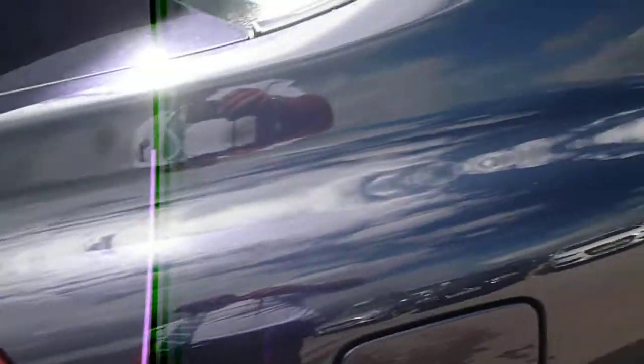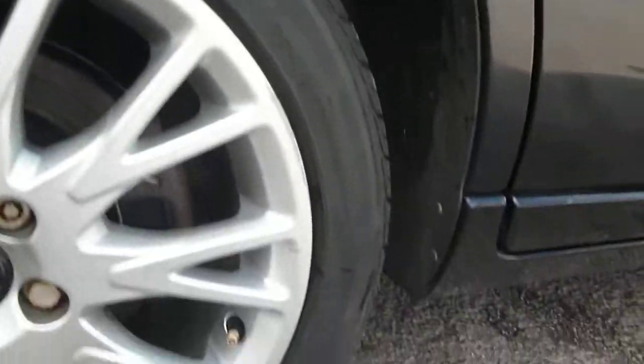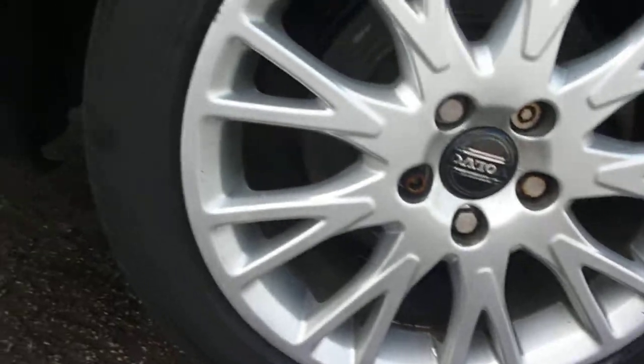The rear door is similar, with numerous small dent repair dents and an assortment of small light scratches and small chips. The rear quarter is generally good. The offside rear alloy again has very light kerb damage around the edge.